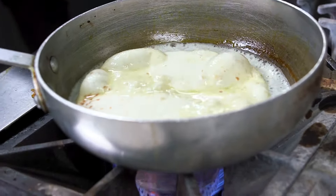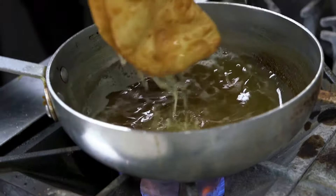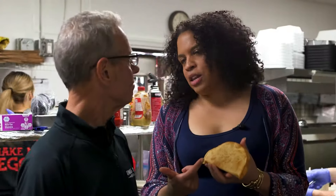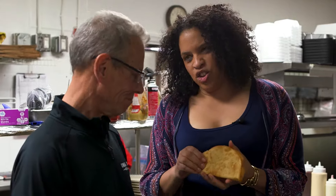Just drop the soft tortilla in there, give it a little flip. There it is. So this is the hard corn shell and we just toast it up real quick. Sometimes this is the best part and you could just eat it by itself while you're waiting. Absolutely.